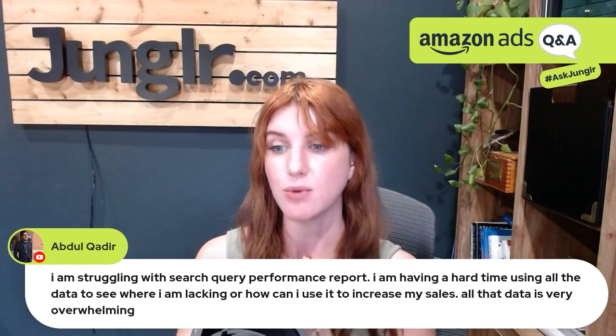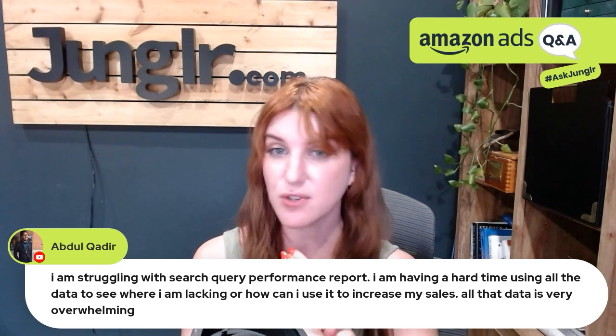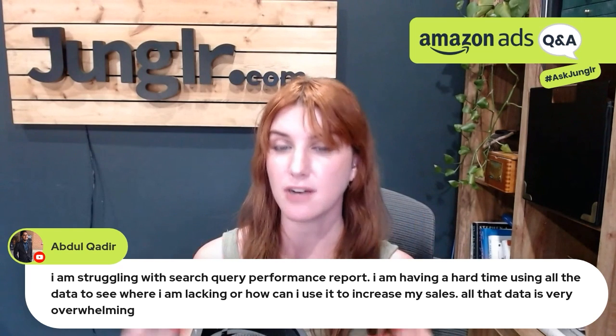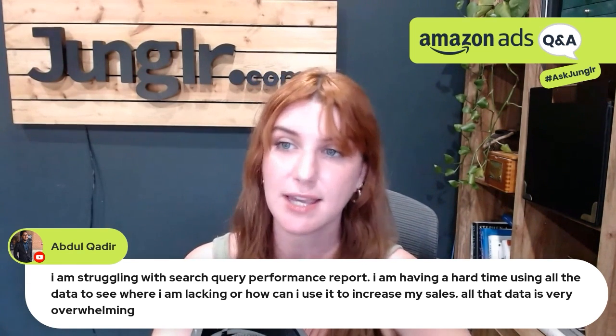I wouldn't overthink it. Look at your main products, see if you can find a couple of keywords, get super strategic, and that will help you get into a comfortable workflow — which you can then roll out across other products, new product launches, or anything like that.